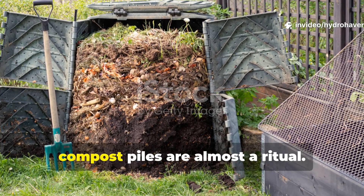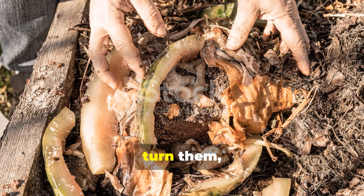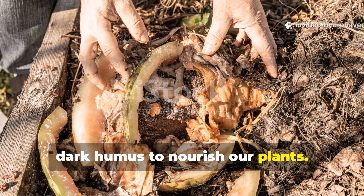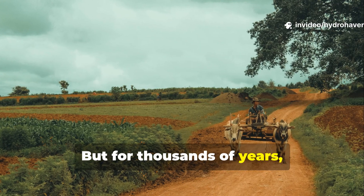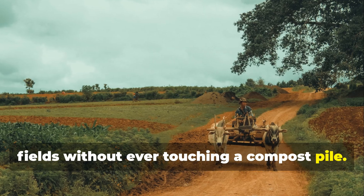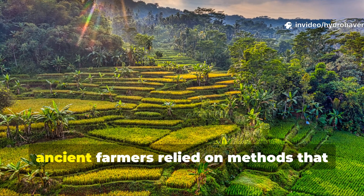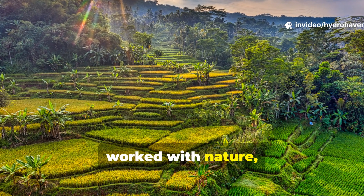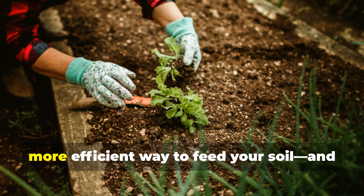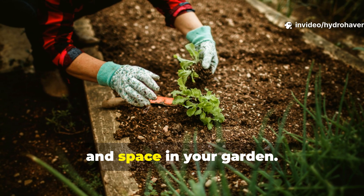For many modern gardeners, compost piles are almost a ritual. We pile up scraps, turn them, wait weeks or months, and hope for rich, dark humus to nourish our plants. But for thousands of years, farmers across the globe managed fertile fields without ever touching a compost pile — from the fertile plains of Mesopotamia to the rice terraces of Southeast Asia. Ancient farmers relied on methods that worked with nature, not against it. Understanding these methods reveals a simpler, more efficient way to feed your soil, and it might just save you time, effort and space in your garden.